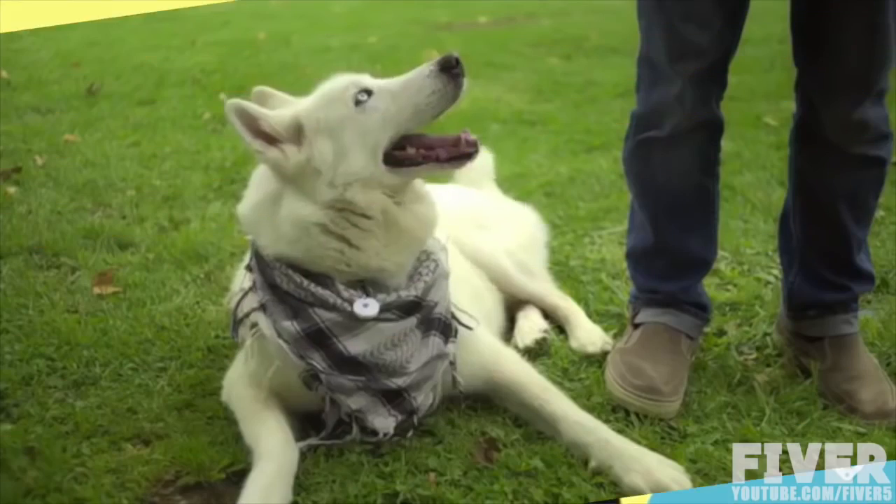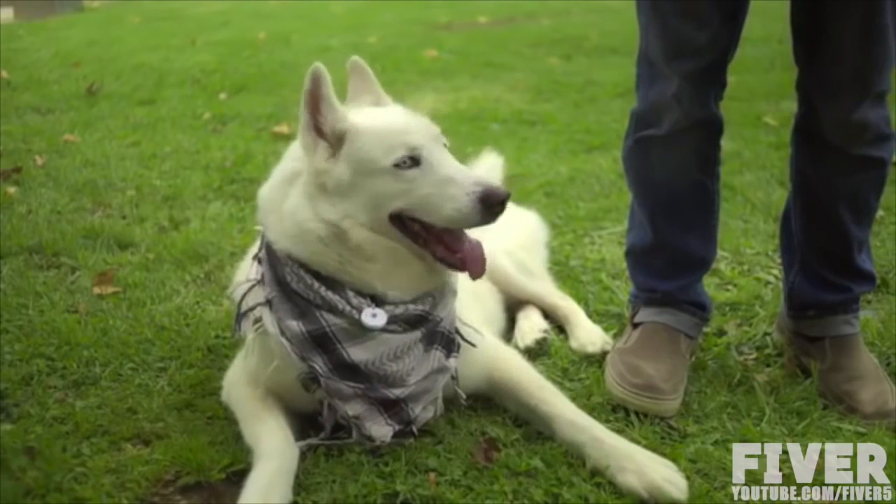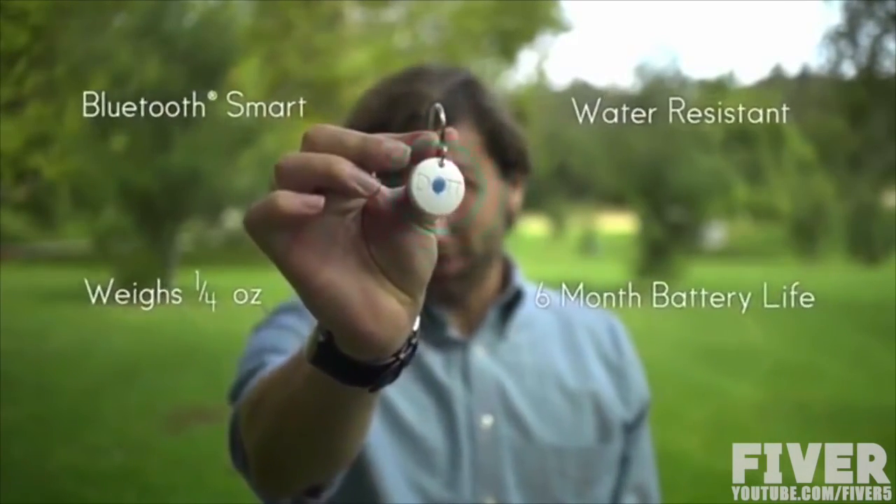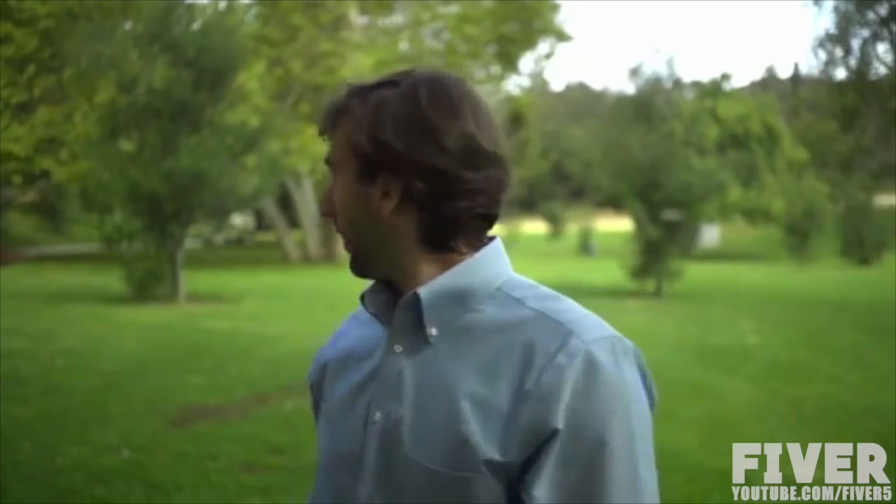More than 10 million pets get lost every year. What if I told you that this little device could prevent you from losing yours? Charlie? Charlie? Charlie?